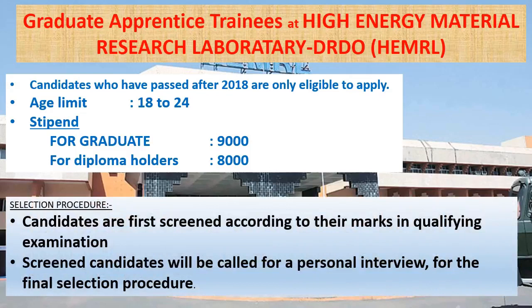Selection procedure: candidates are first screened according to their marks in the qualifying examination. Screened candidates will then be called for a personal interview for the final selection.